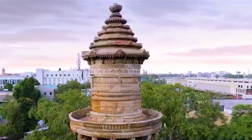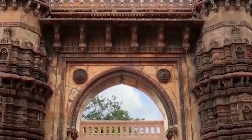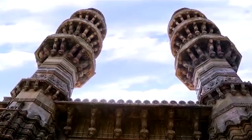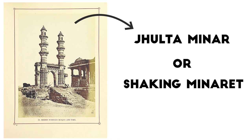Built in Indo-Islamic style and heavily influenced by Rajputana architecture, the three-storied minarets are one of the tallest in Ahmedabad. What makes them even more special is a strange phenomenon that gave them the name of Jhulta Minar, or the Shaking Minarets.